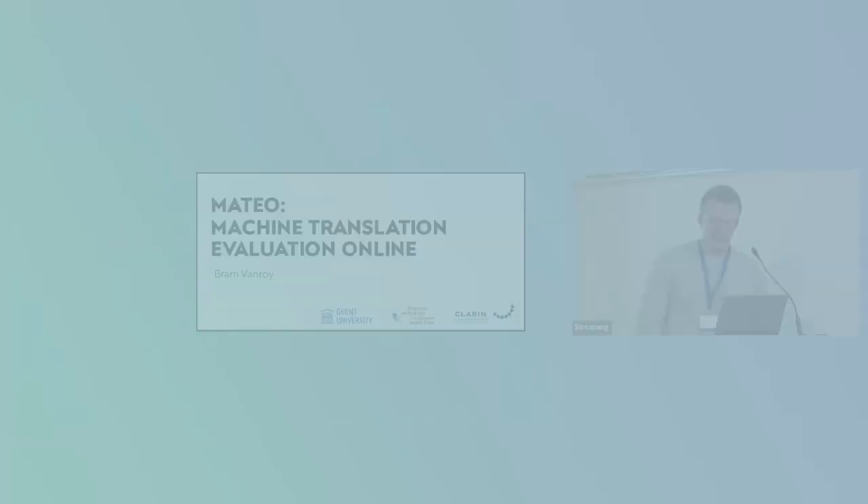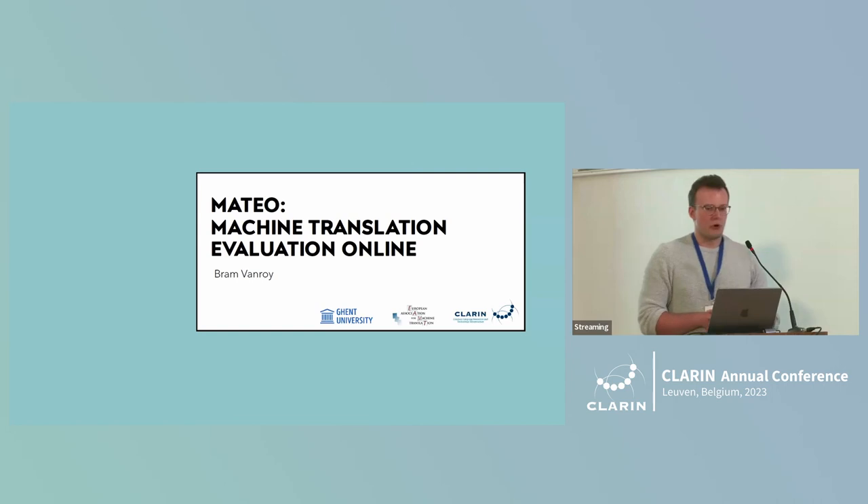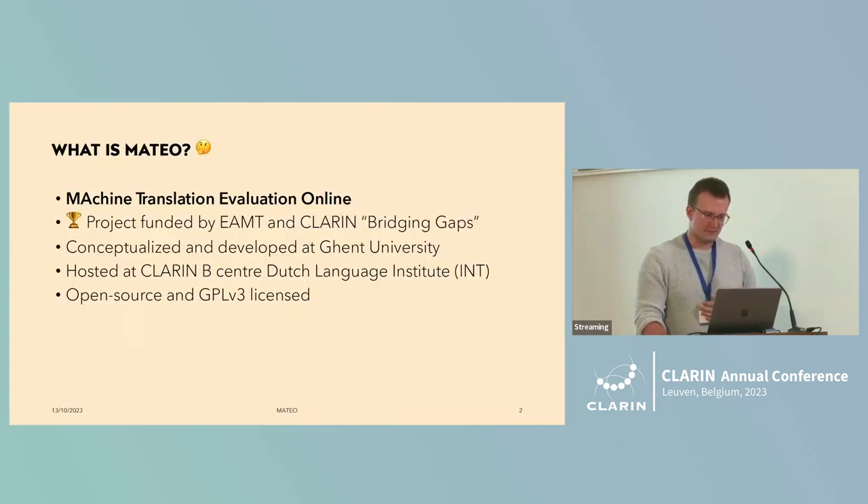Hello, good afternoon. I'm happy to tell you a little bit more about MATEO, which is a machine translation evaluation framework or interface website. It was funded by the European Association for Machine Translation with a starting grant.